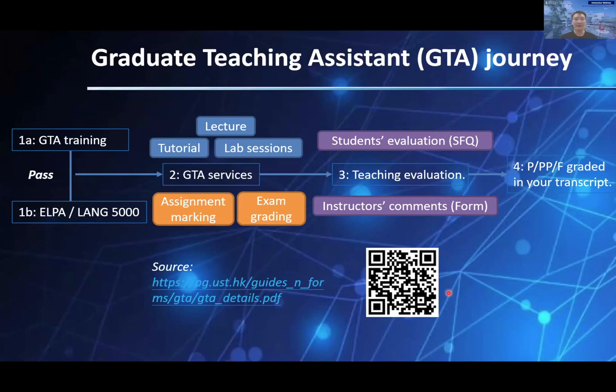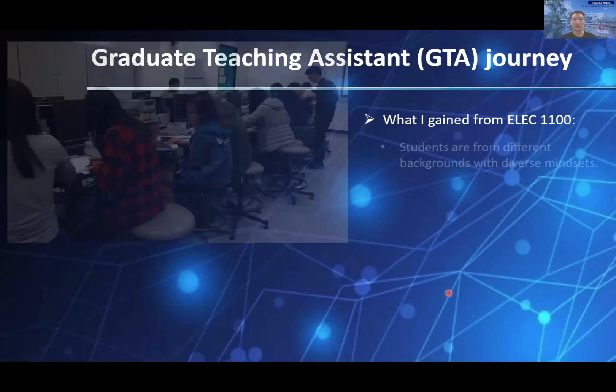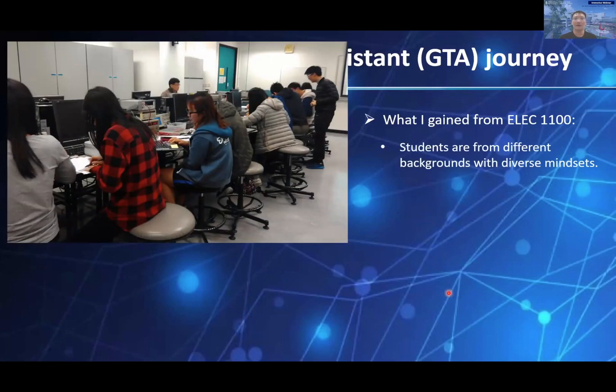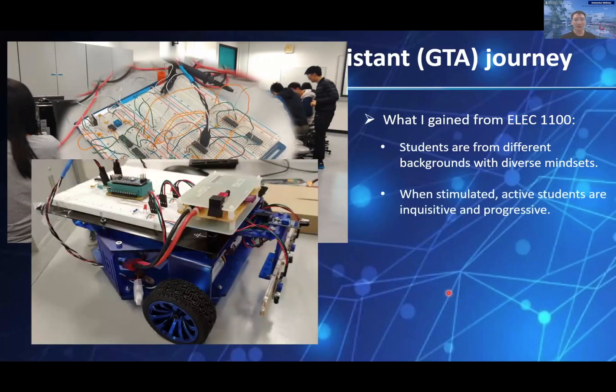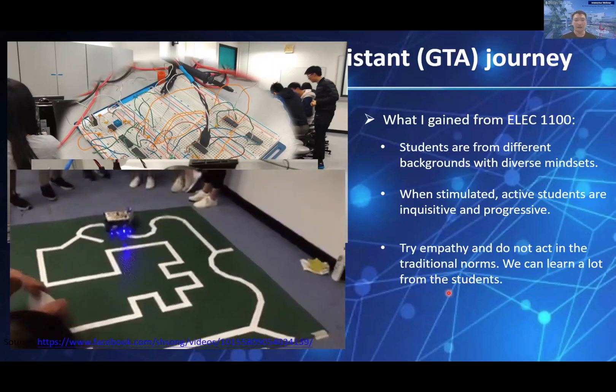In my eyes, the GTA is not only a service required by university regulations, but also a precious opportunity to experience and engage in the UST teaching procedure, as well as enhance personal instructional capability. I want to share a little more about my personal experience with ELEC 1100, Introduction to Electro-robot Design. This is a Common Core undergraduate course, meaning students from other schools can also enroll. These students come with diverse mindsets and prior knowledge. During my engagement as a TA, I found that using exciting and friendly approaches to break the ice initially can make them quite active and interested in this experiential course.